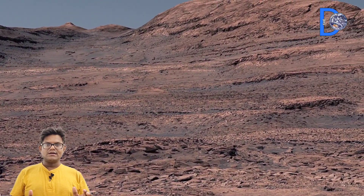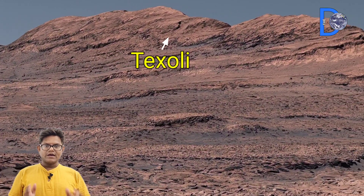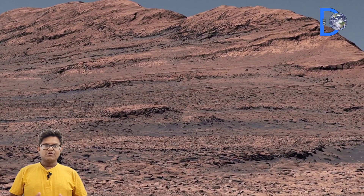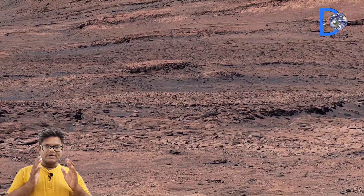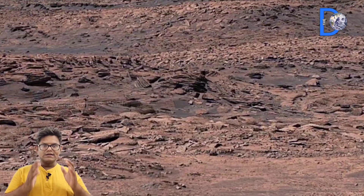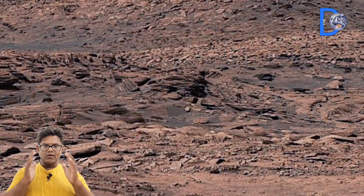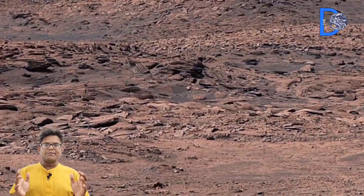When these images were acquired on July 8, 2025, according to Sol 1558, NASA's Mars Perseverance rover acquired these images using its onboard left navigation camera.